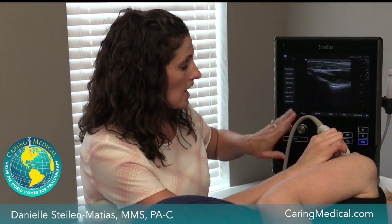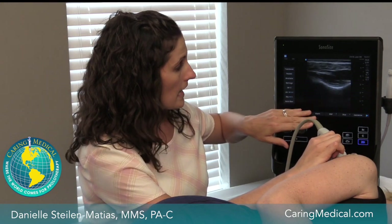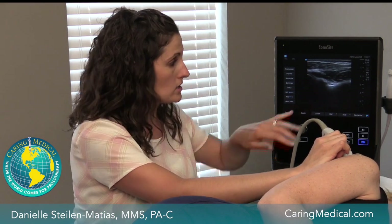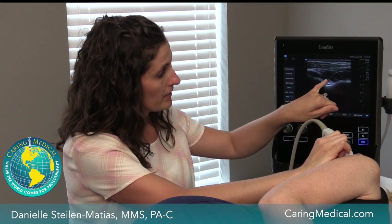How we would actually treat that — in addition to prolotherapy to the shoulder if needed — is we'd do a nerve regenerative release technique, where we take a non-inflammatory or mild inflammatory solution and come in with ultrasound guidance to inject it around this area, freeing up any nerve constriction and helping to regenerate the nerve so it no longer causes pain.